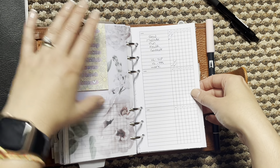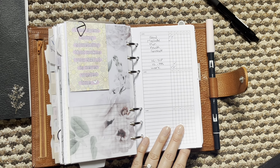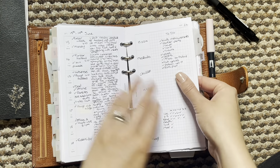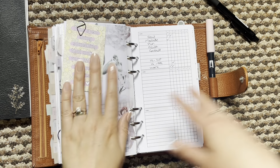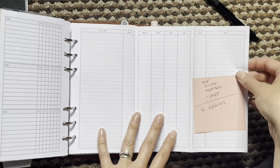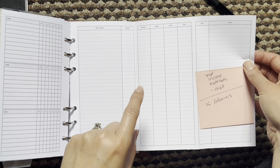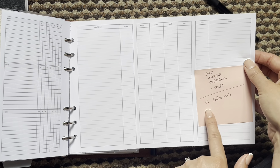I also added in this weekly tracker from Peanuts Plannico — it has three weeks on one page, which I really liked — just to get an overview of the week. In the Paper Test Designs inserts I was creating a little tracker, so this is replacing that. I also printed out a tracker from Peanuts Plannico where I track my shop income, expenses, profits, and Instagram followers — anything I want to keep an eye on monthly — and that covers the whole year.